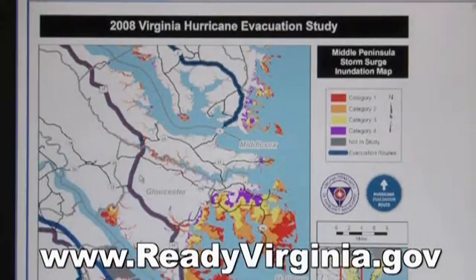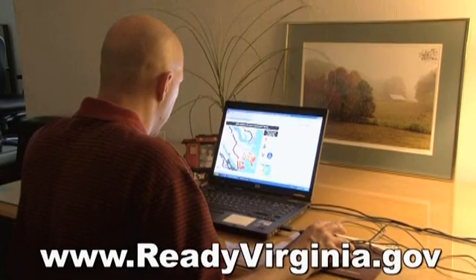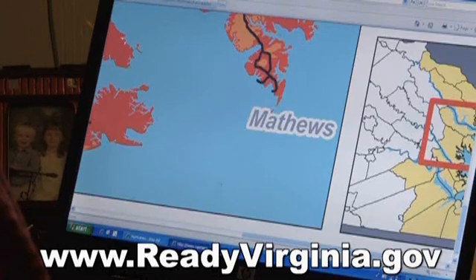The maps will show you what areas could flood during a tropical storm or hurricane. If you live in an area that may flood, you should be prepared to leave immediately when officials issue an evacuation order for your community.